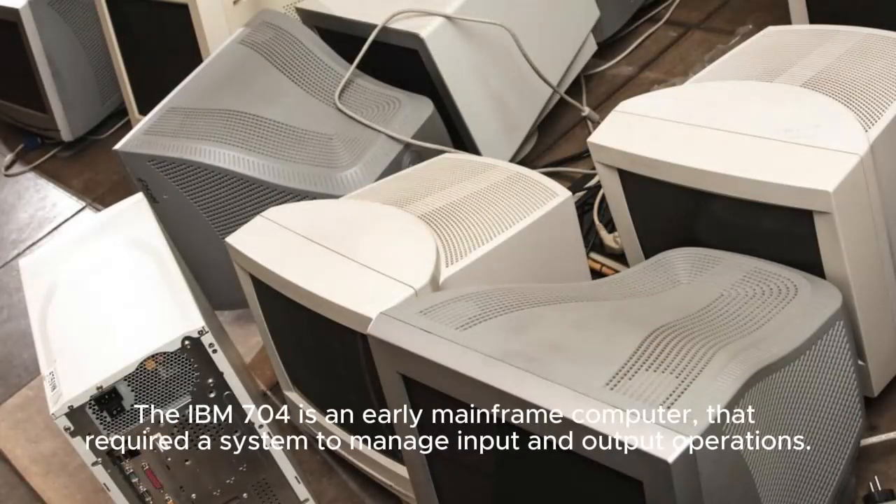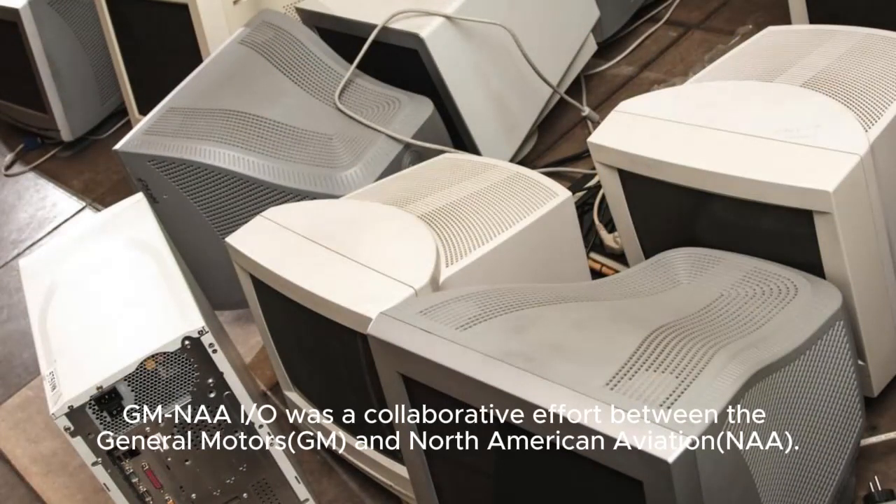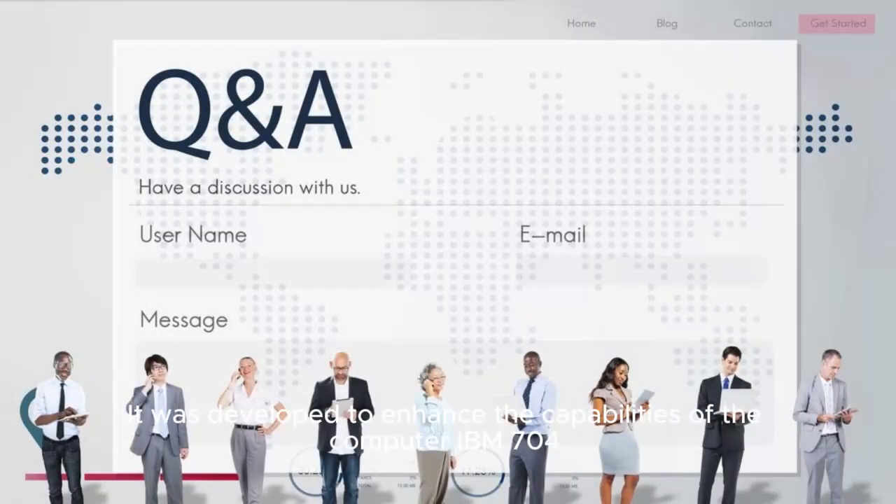The IBM 704 is an early mainframe computer that required a system to manage input and output operations. GM-NAIRO was a collaborative effort between General Motors and North American Aviation, developed to enhance the capabilities of the IBM 704.